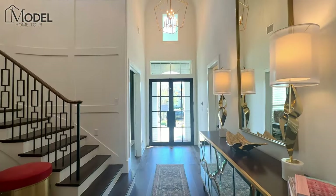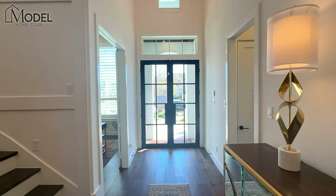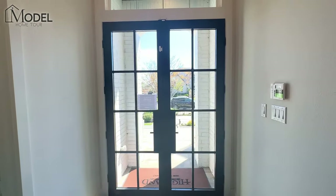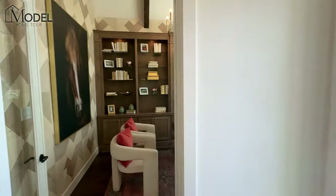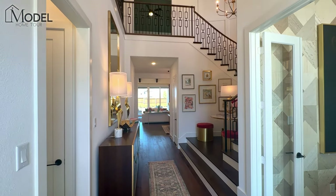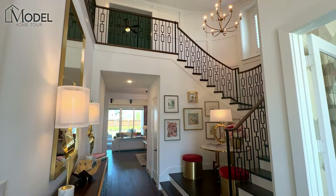So without further ado, let's get inside and start today's model home tour. Welcome inside Highland Homes — this is their 86-foot model home here in Mustang Lakes in Celina, Texas. The model home we're looking at is called the 608 Plan, and today's model home as a base — we'll talk about what they've done here structurally.